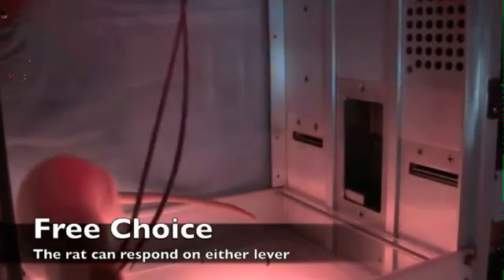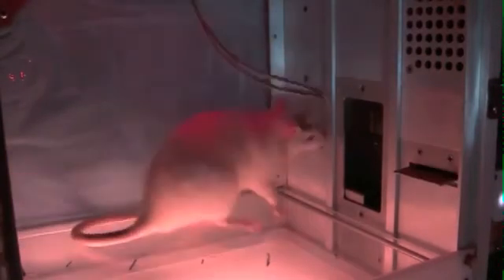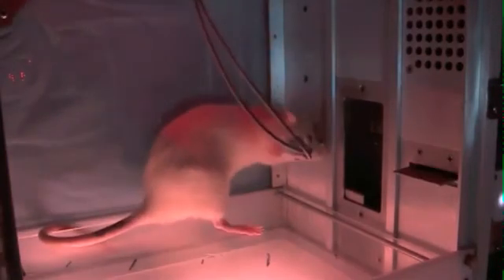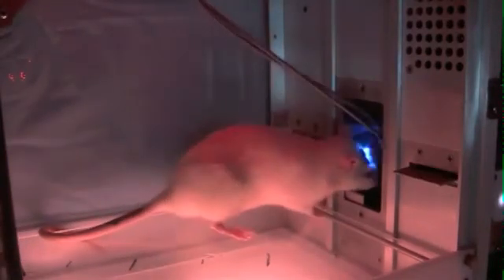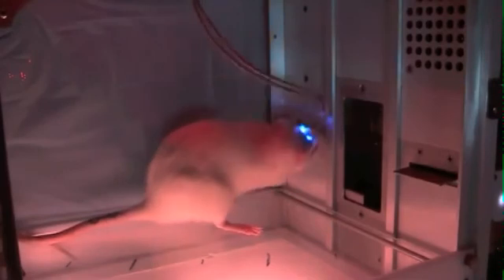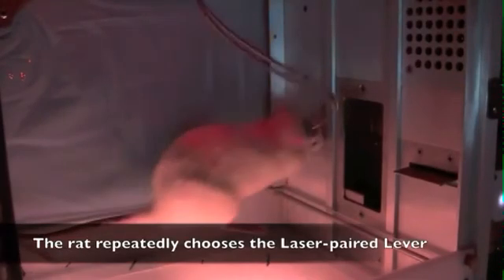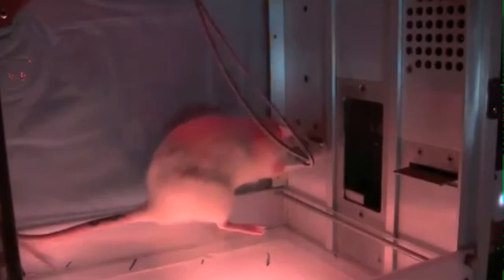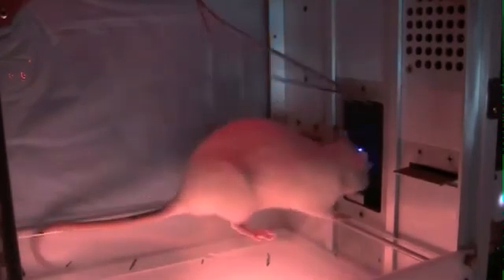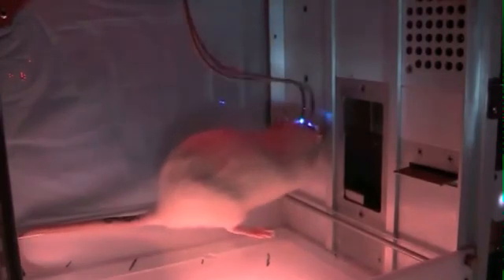After a few seconds, both levers are displayed and the rat is allowed to choose which type of sugar pellet it desires the most. As you can see, the rat immediately jumps onto the laser-associated lever and seems to exclusively select the lever that delivers the laser-paired sugar pellet. The rat shows an intense motivational focus towards one of two otherwise identical rewards, with the central nucleus of the amygdala playing a critical role in causing a narrowing of attentional focus and desire in a winner-takes-all manner.